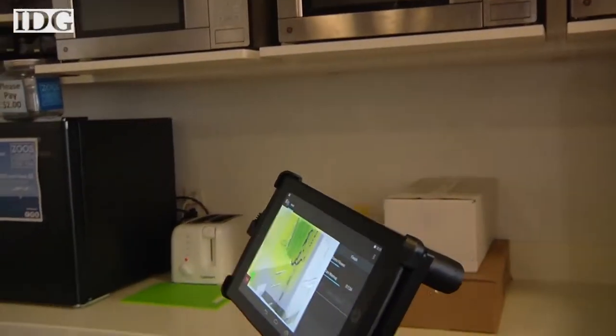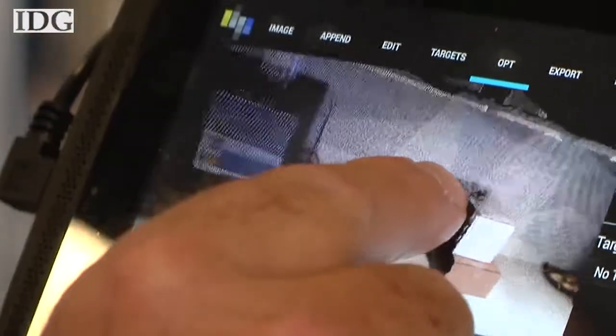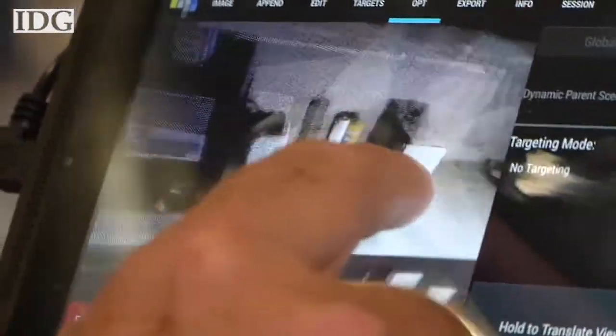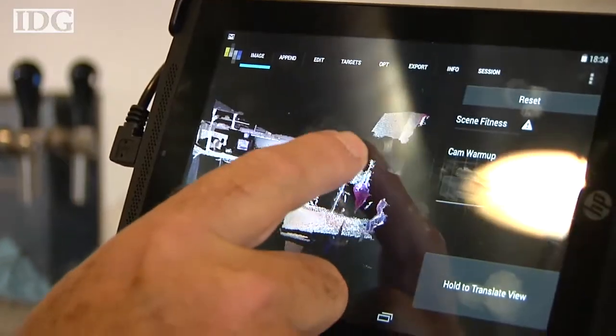Using off-the-shelf components and specialized software, a tablet and depth-sensing camera can create a near-real-time map of 3D space. The DPI 7 handheld scanner from DotProduct has a camera similar to a Microsoft Kinect sensor attached to an Android tablet running the company's software. One very good application for this is if you're building something and want to compare as-constructed with the design model and look for differences. The data and binary files go directly into Autodesk's ReCap application, and through ASCII formats go into other engineering applications.